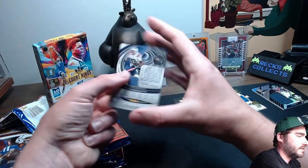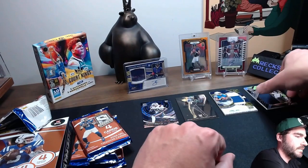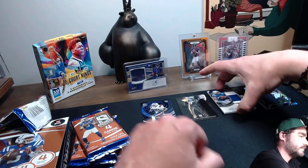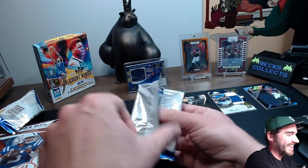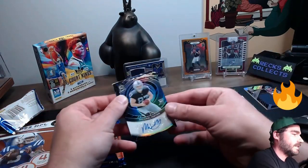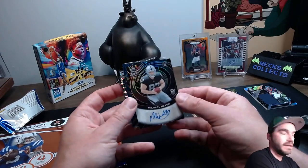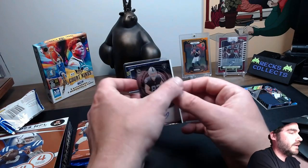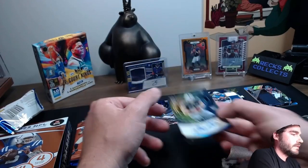That's a pretty patch — beautiful. We'll take that. Michael Mayer, signed. That's a good one, definitely a good rookie to have there. The number on that — that's out of 60. Nice signature.